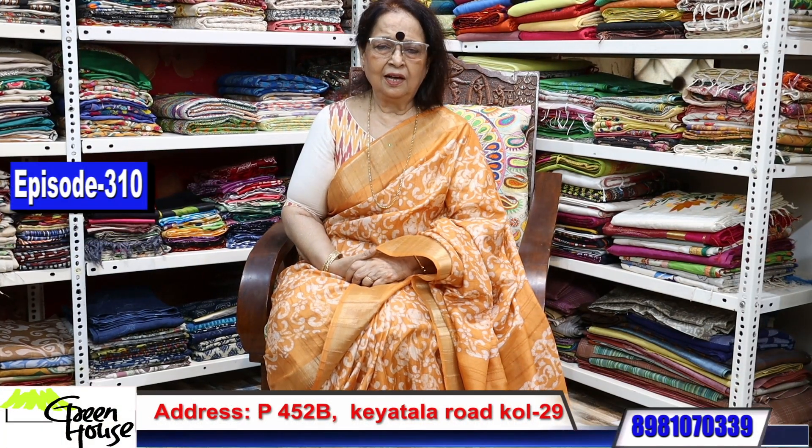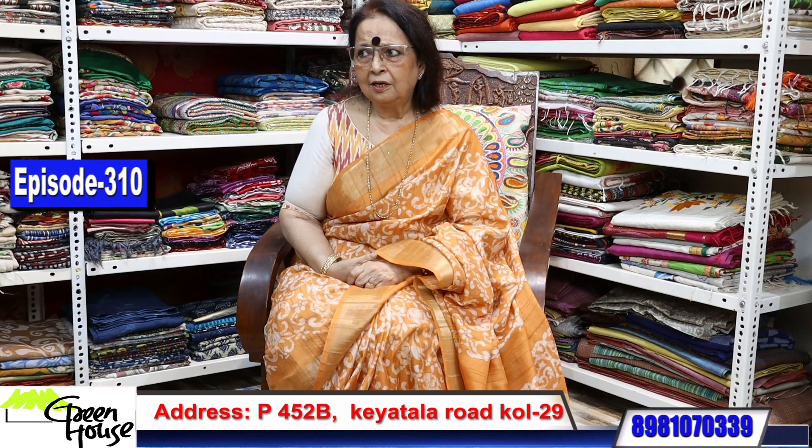Welcome all of you to my channel, dear friends. I am Gupa Chakravarti from Greenhouse Kolkata, located at 452B Keatala Road, Kolkata 29. My booking number is 8981070339. I start with Tassas today and will show you some of my Tassas.